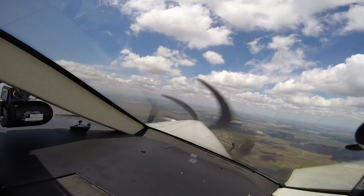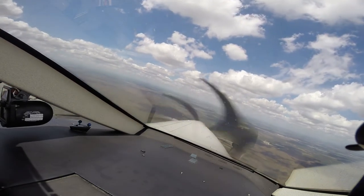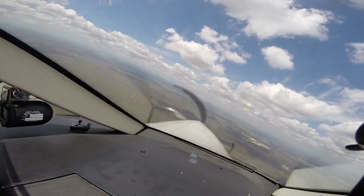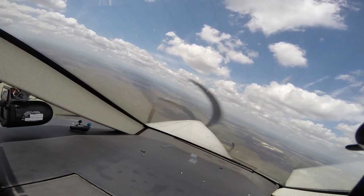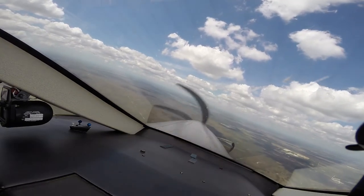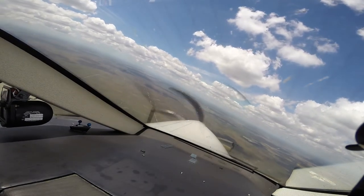Five Papa Bravo, roger, descend and maintain 1,500. Down to 1,500, five Papa Bravo. WestJet 1185, 4-minus departure, climb maintain 10,000. Maintain 10,000, WestJet 1185. Approach, five Papa Bravo, we've got the airport in sight.